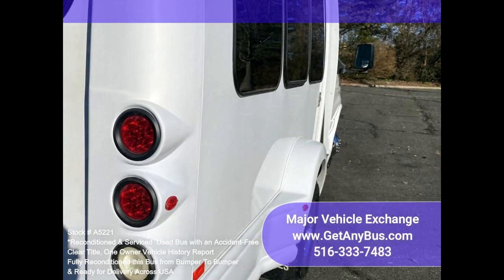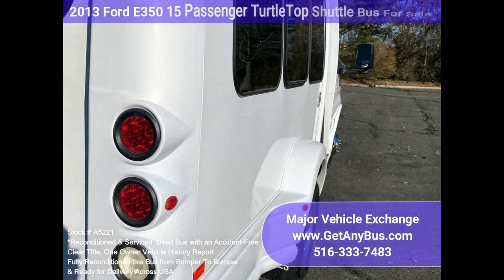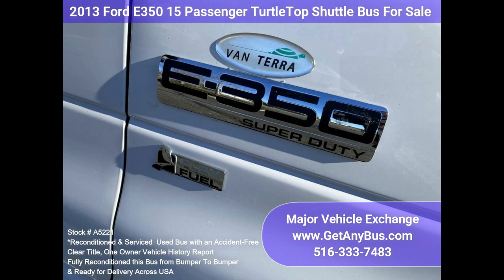Fully inspected, serviced, and reconditioned. One owner, accident-free, clean title vehicle history report.